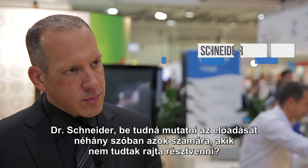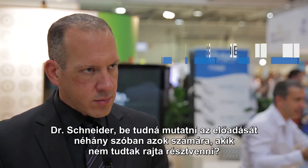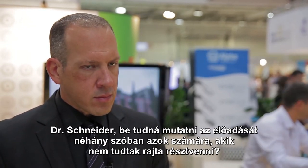Dr. Schneider, for those of you who couldn't take part at your lecture, can you introduce your lecture in a couple of words?